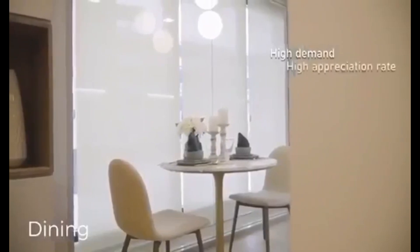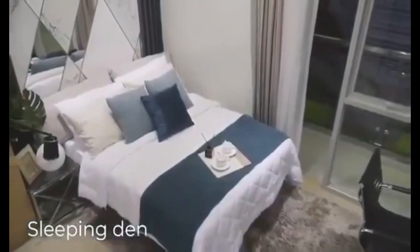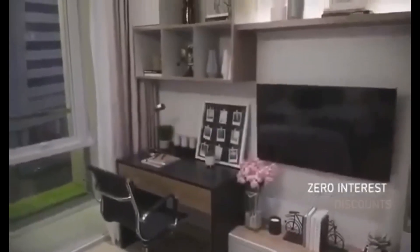Not to mention the appreciation of the Pinnacle as a residential property in a prime address such as Iloilo Business Park. Avail the no-down-payment, zero-interest promo right now, plus discounts if you reserve this month.